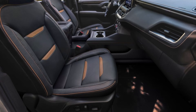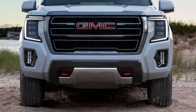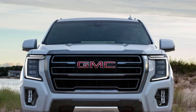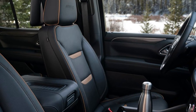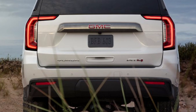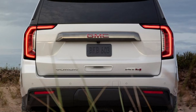When FWD LO is engaged, the four-corner air ride adaptive suspension allows drivers to raise the body up to 2 inches for additional ground clearance when traveling off-road. An available 9-camera system — the most in the segment — increases driver awareness, including high-definition surround vision, rear camera mirror, and GMC's Pro-Grade Trailering system.